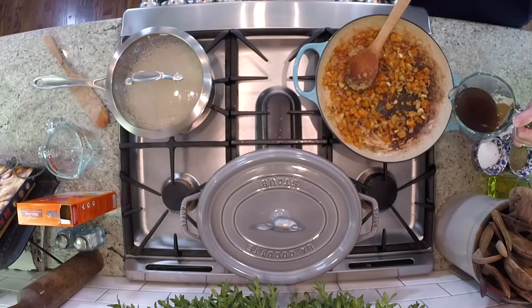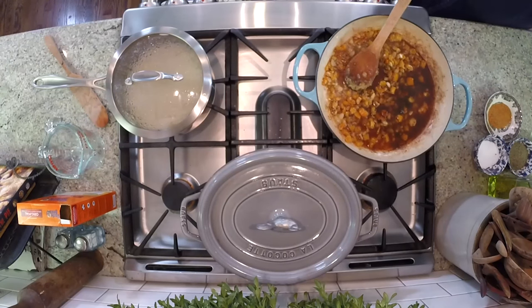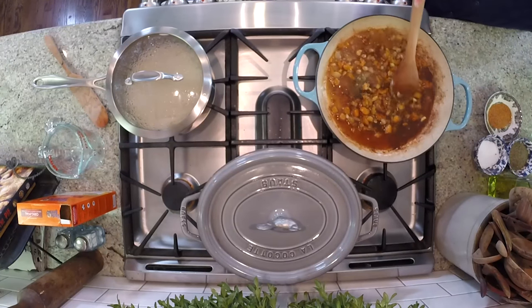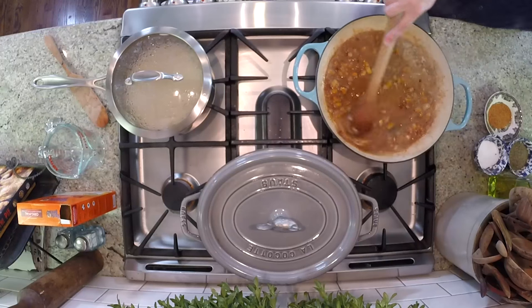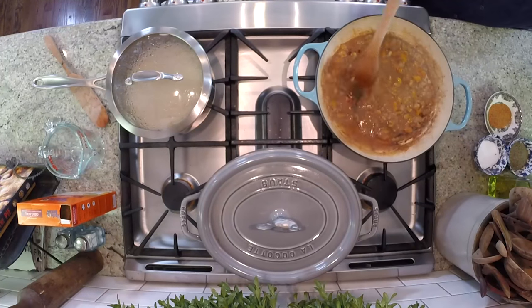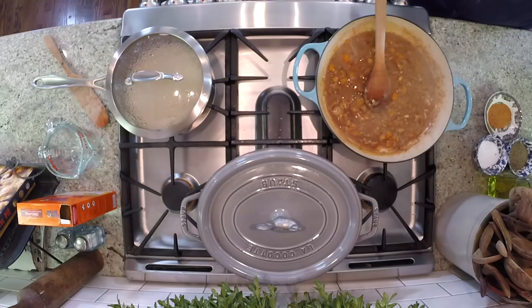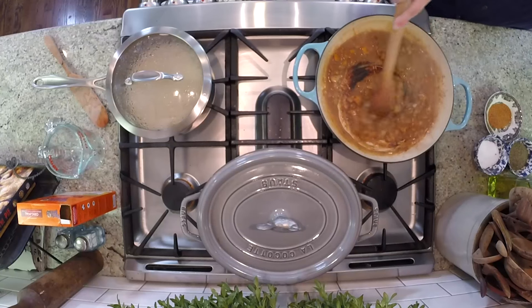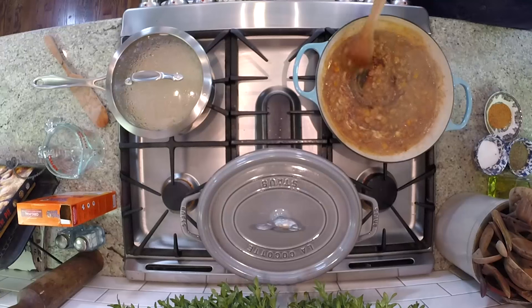We're going to pour in a cup of beef stock — that's all there is to it. I always have a little bit more on reserve just in case we need to add more if it thickens. Do you see what happened? Look at the gravy that forms when you add the beef stock — it loosens all the bits on the bottom and look how it works with the heat and the flour to create that base. Isn't it beautiful?